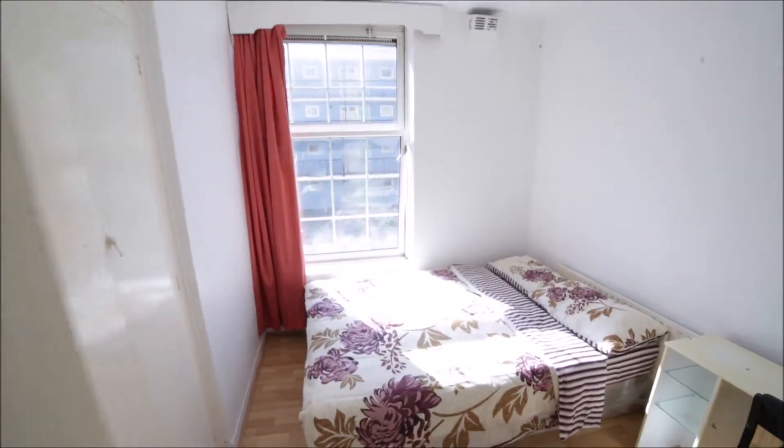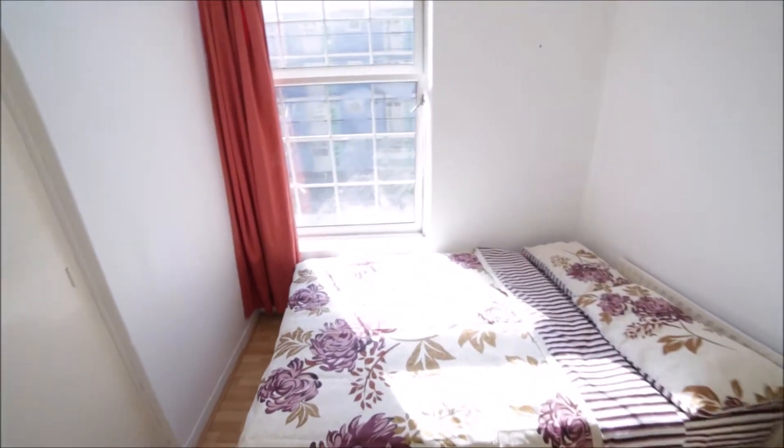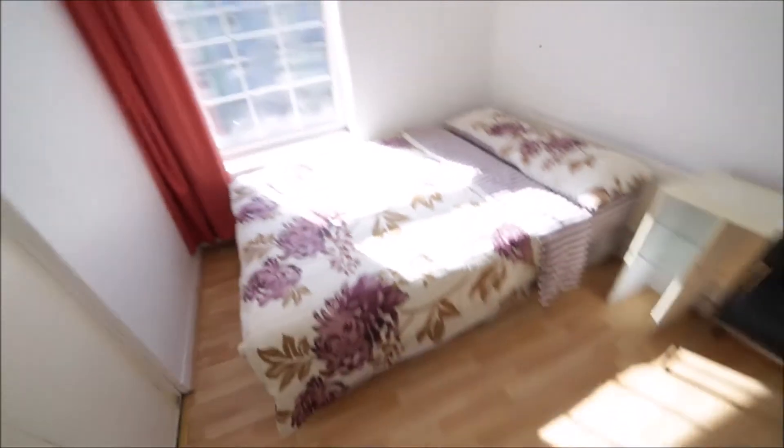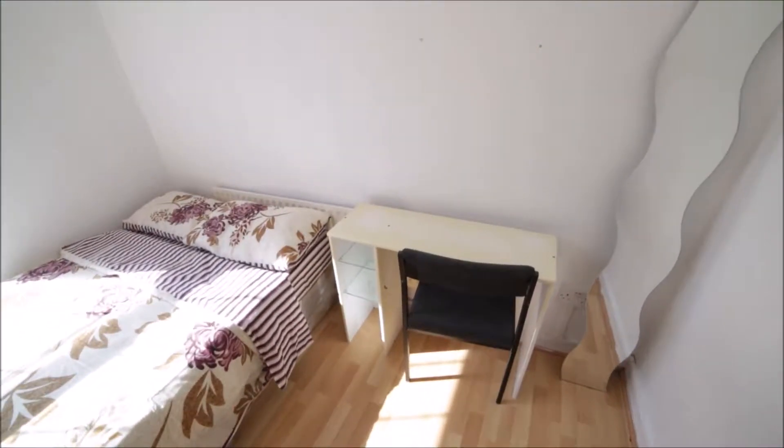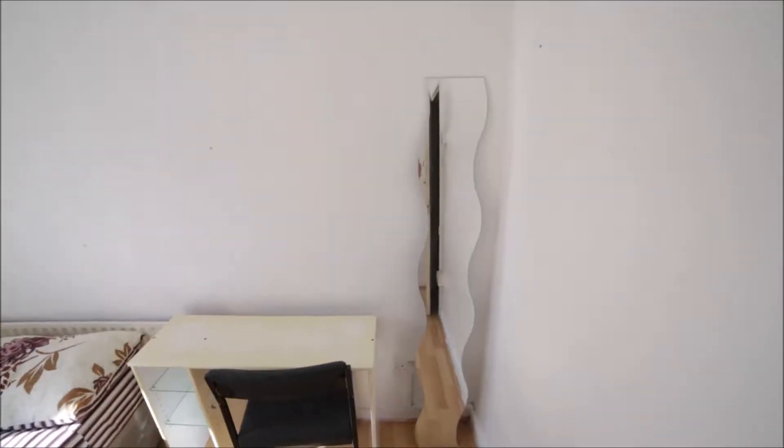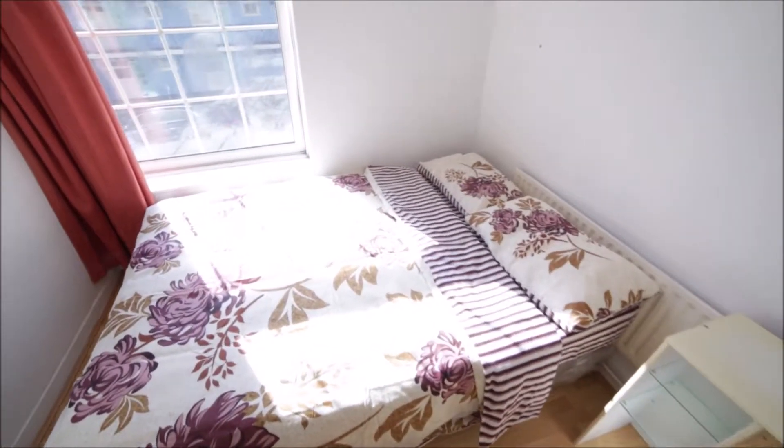I'm entering Room B which is for rent. Room B is a small room but very cozy with the wooden floor. Here we have a small desk and a chair. Here is the mirror. We have a double bed.